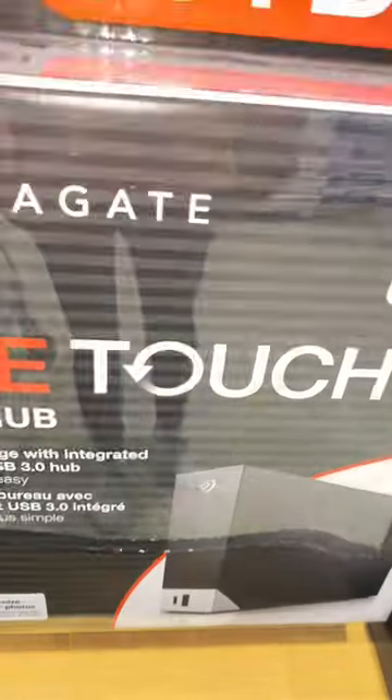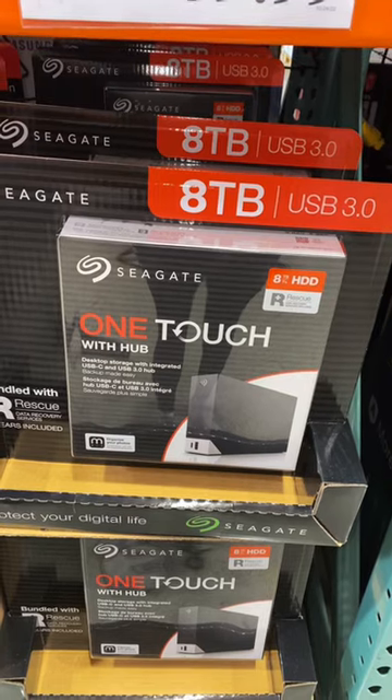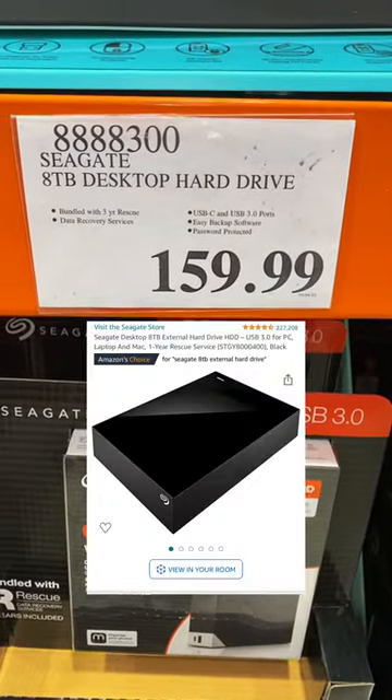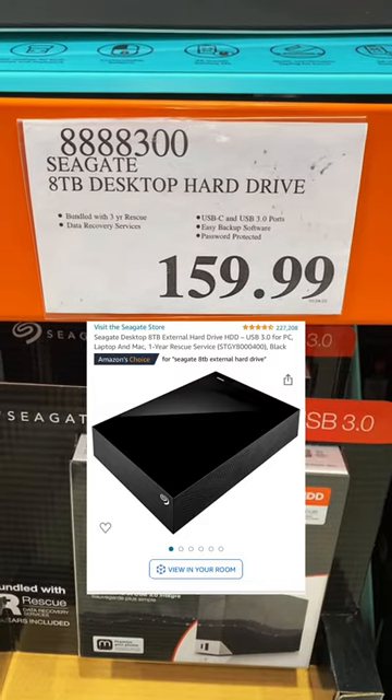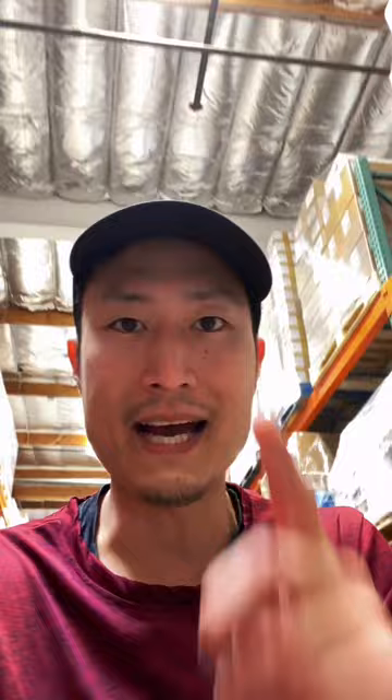Today at Costco, I'm here to tell you that this 8 terabyte external hard drive is not a good deal. It's selling for $160, but on Amazon, you can find the exact same product for $150. And keep in mind, Costco does not do price matching.